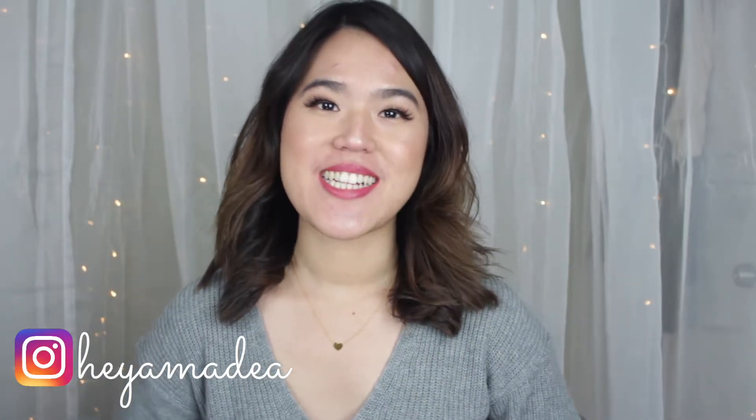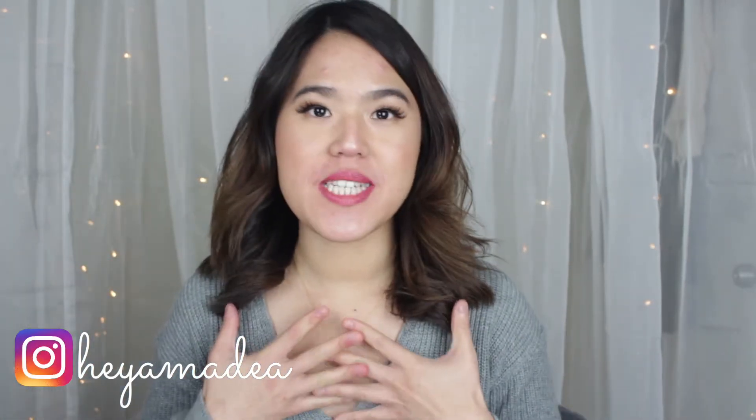Hi everyone, thank you for tuning in to my channel. Today I'm so excited to share some of my favorite items for the winter — let's call this video 'winter essentials to keep you fashionable and chic.' These are things that I'm in love with and feel are must-haves especially for colder weather like winter.